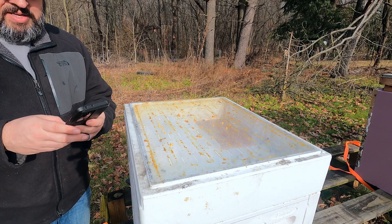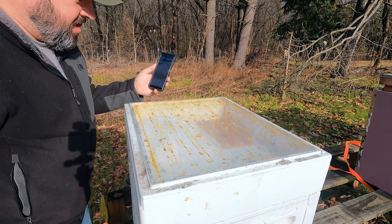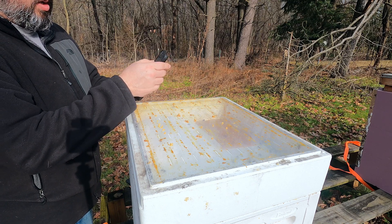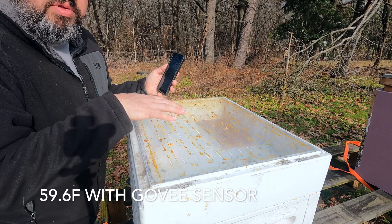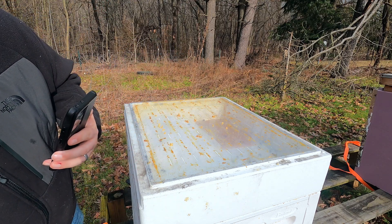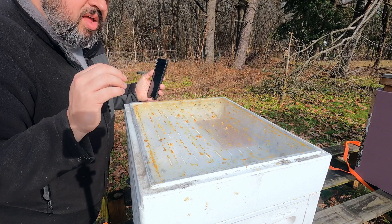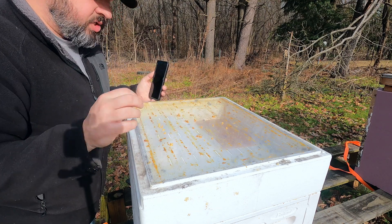There's some girls in there, there's still sugar, a couple dead girls up in here. I do not want to crack this open. I see girls right there, and I saw girls flying from the bottom there. Let me get my phone out and let's check the Govi sensor.